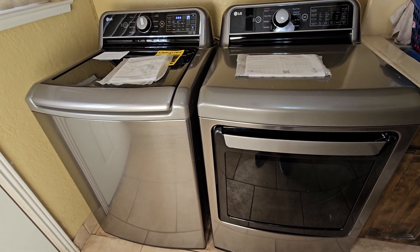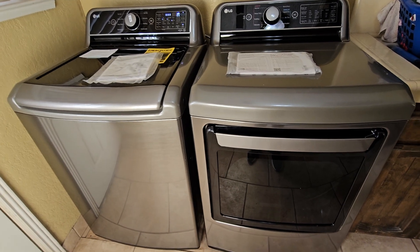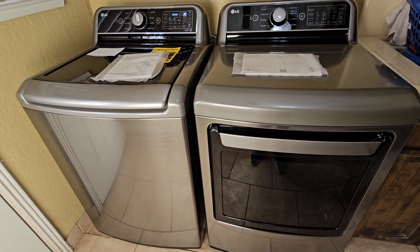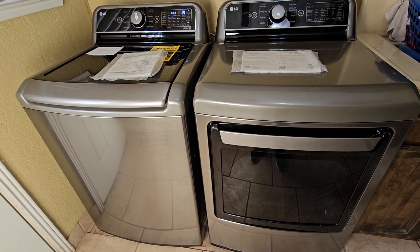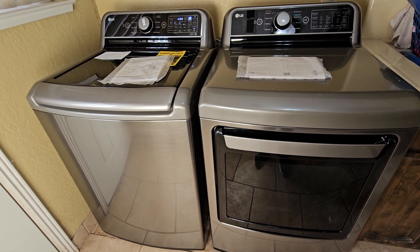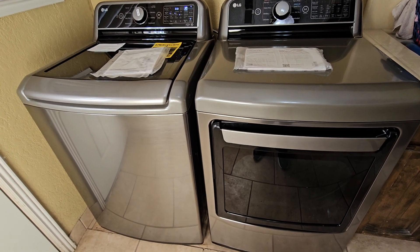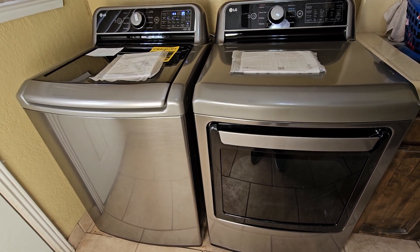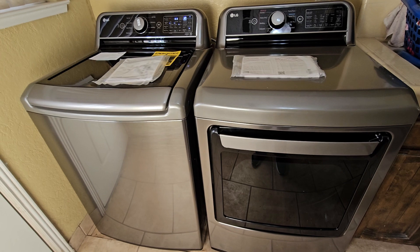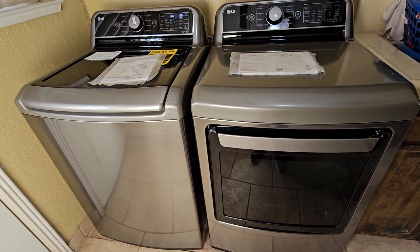Anyways, with that being said, I just want to share with you guys our new washer and dryer. We are so happy and so blessed to be able to purchase our washer and dryer, because the other one we had for only about five or six years. You know, they don't make washers and dryers like they used to anymore — the quality is not like it used to be, but it is what it is.